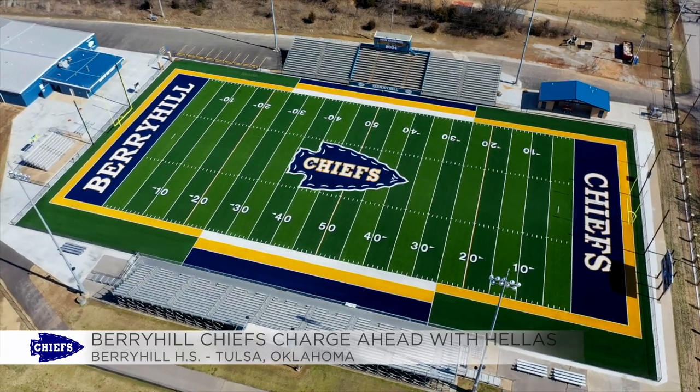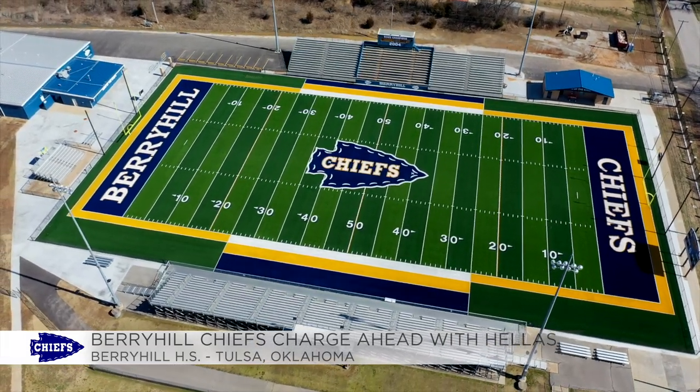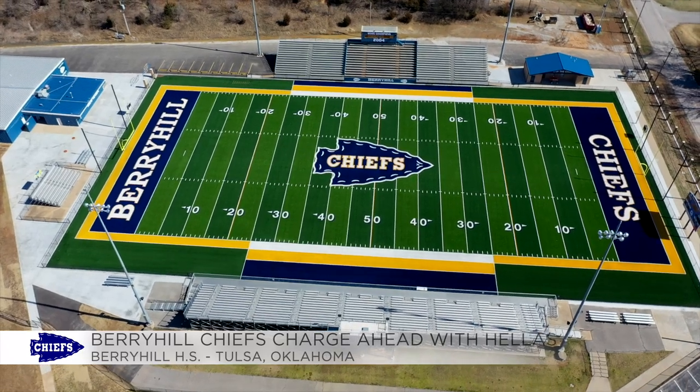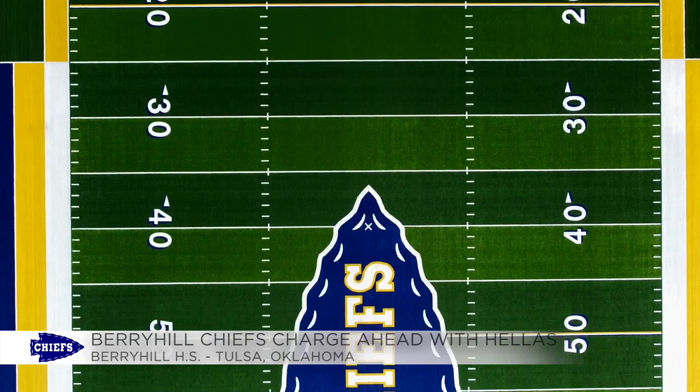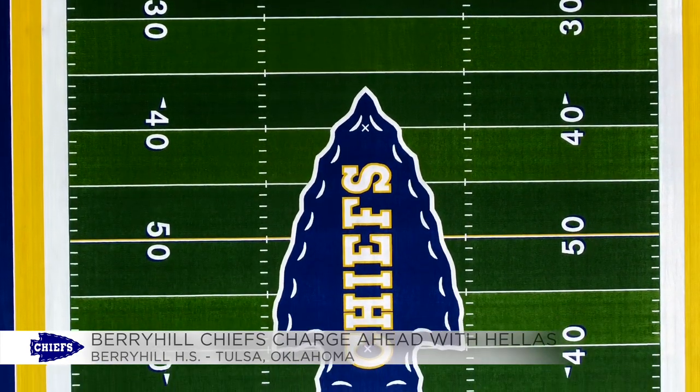It turned out just the way we wanted it and it looked great. The community was excited. That first game, the Matrix Helix product is going to get the Super Bowl treatment — it was kind of neat to see that it's basically maintenance-free, and the kids love moving on it, running and cutting. It's really been a great thing for us.